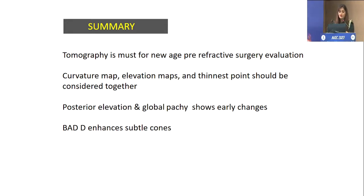To summarize: tomography is a must for new-age pre-refractive surgery evaluation because we need to be very safe for our patients. The curvature map, elevation map, and thinnest point should all be considered together — do not read only one particular map. Posterior elevation and global pachymetry will give you a lot of subtle early signs. And the BAD display, because it uses the enhanced reference surface, accentuates subtle cones. Thank you so much.